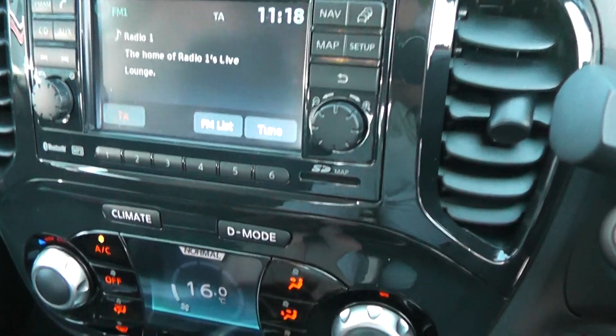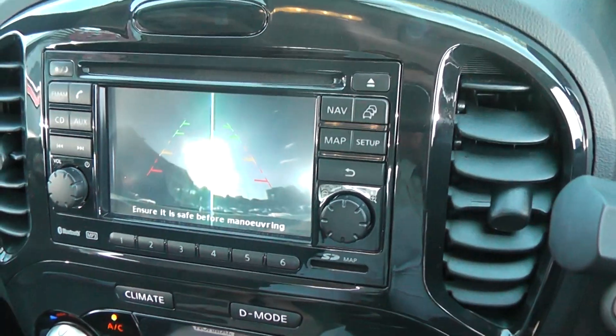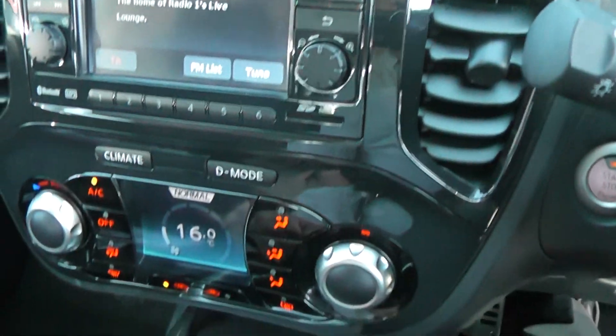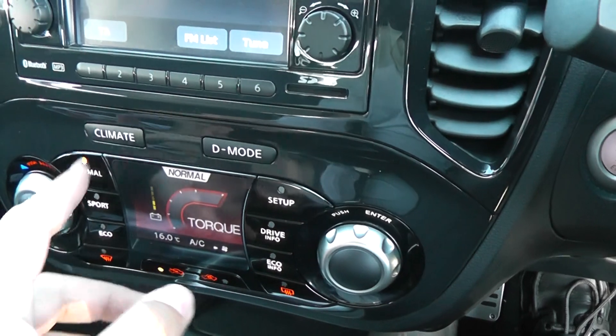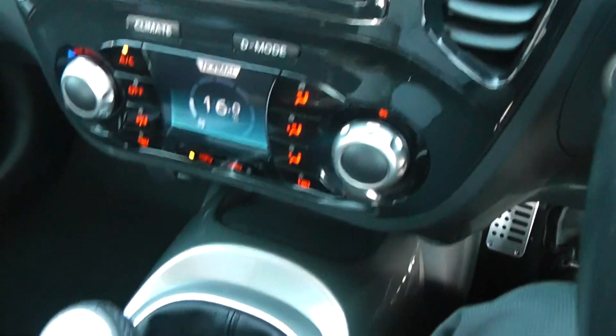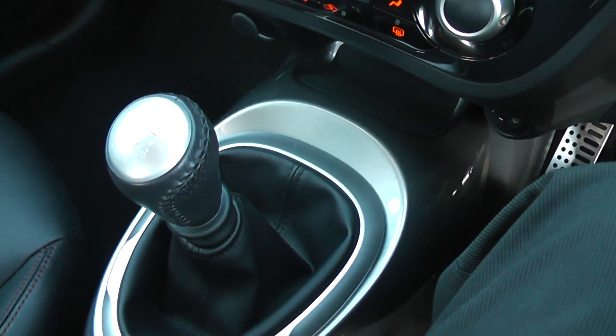The rear view camera display is just here. Below we have the climate control and the drive computer — you can switch between different modes. It's a six speed manual gearbox, and we have plenty of storage space with cup holders and armrest storage.